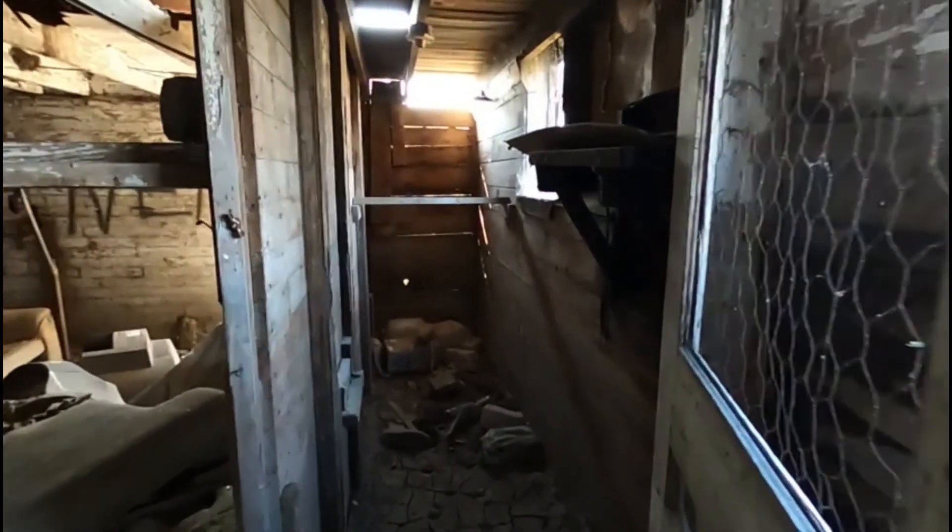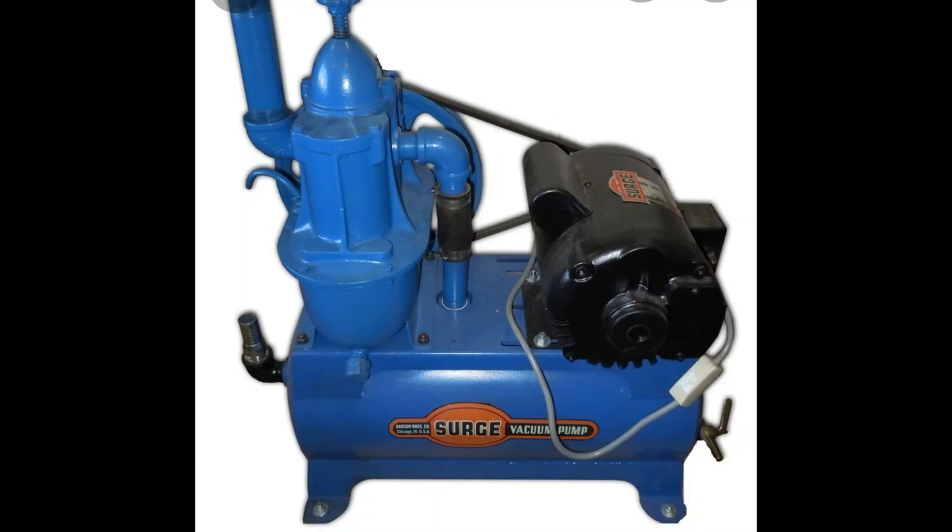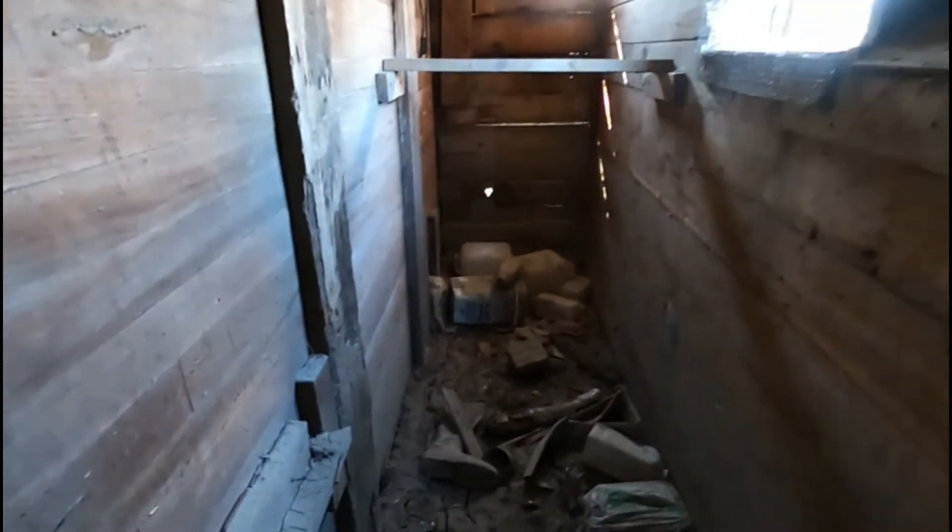This is what they call a dry room. Farmers would keep their grain in here. But also, this room held the compressor — a vacuum pump compressor. That little gizmo is what sucked the milk out of the cows.